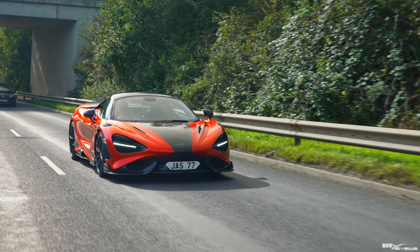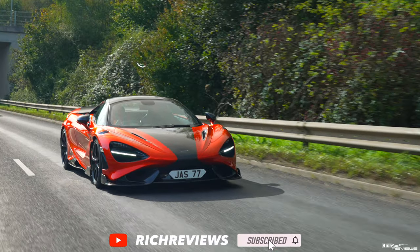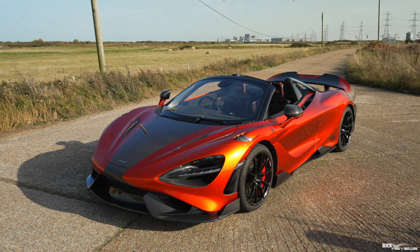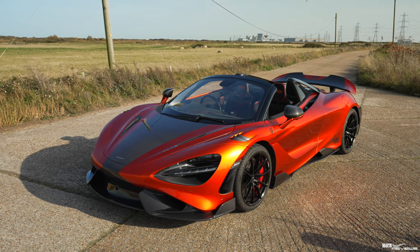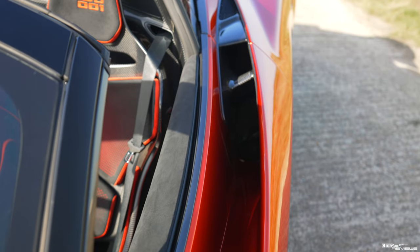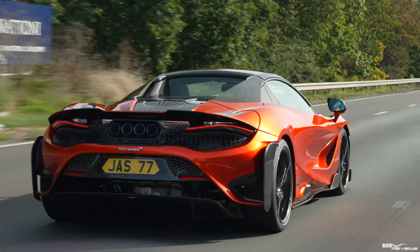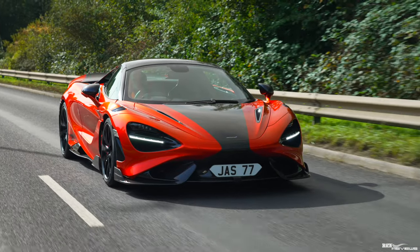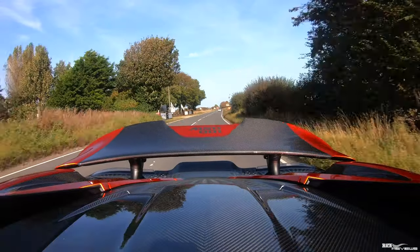A key requirement for the visual design of the 765LT was for the external colorway to flow cohesively from front to back. A menacing design of volcano orange and bare carbon was used to achieve this. The volcano orange color scheme rises above the black of the front splitter, flowing along the sides and along the edges of the rear wing. Separating the intense lustre of the volcano orange is contrasting jet black carbon, widening across the full width of the roof and finishing along the mid-section of the rear wing.